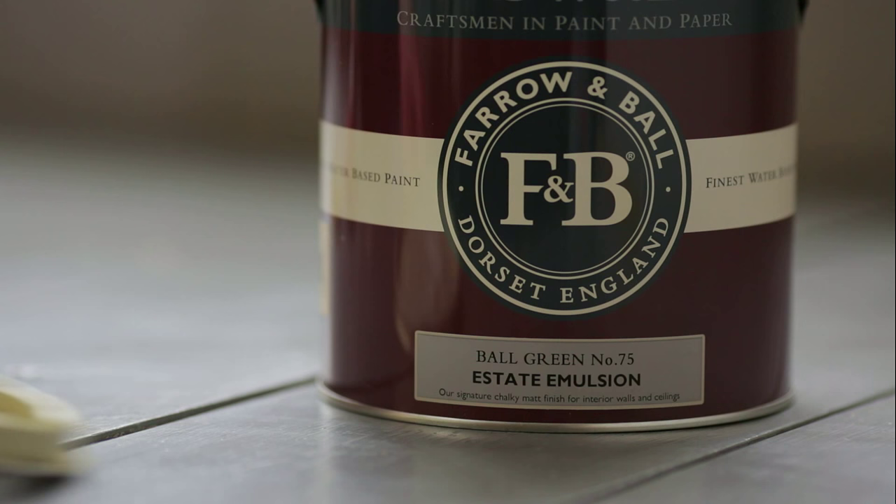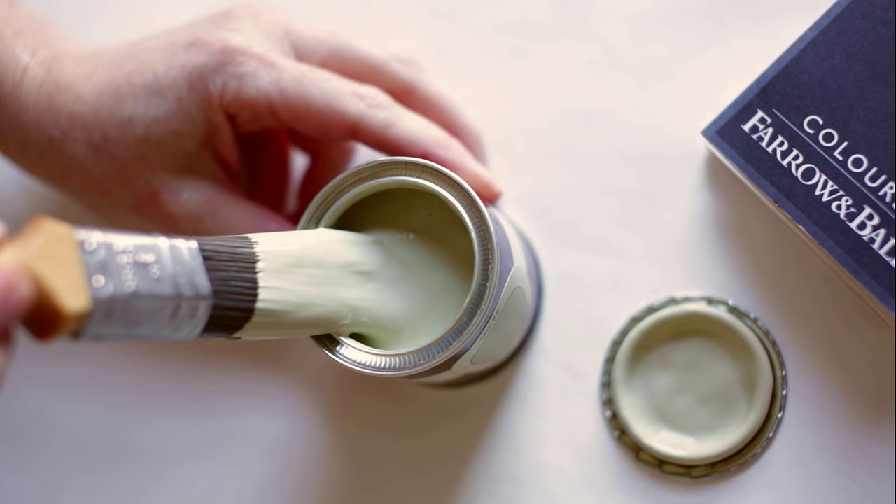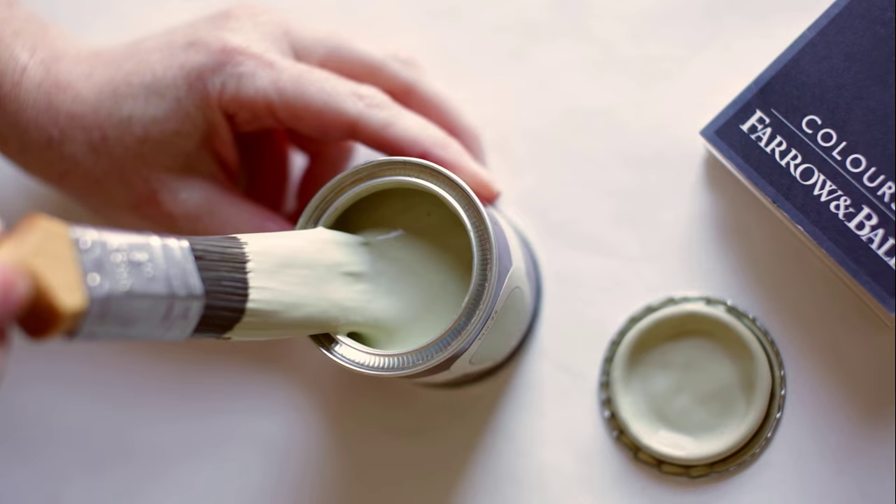It is an old distemper colour and has a magical quality, appearing almost silver in candlelight, so is great to use in dining rooms. The same colour can often look quite different depending on the light, so it's always useful to test them at home first.